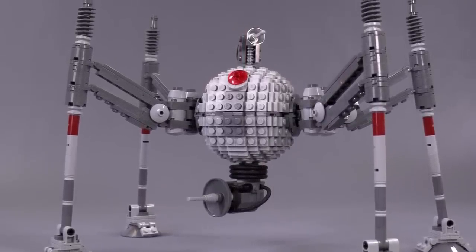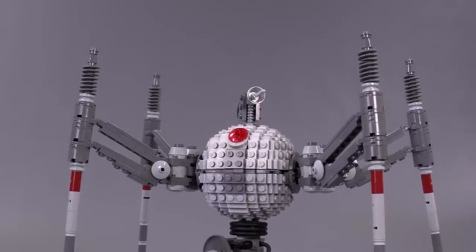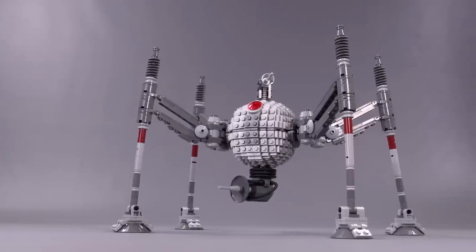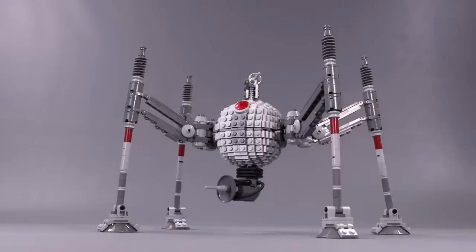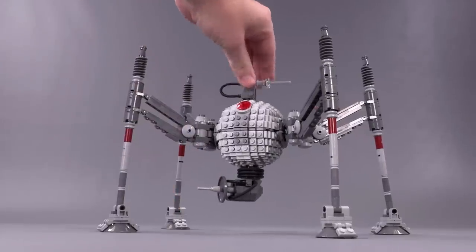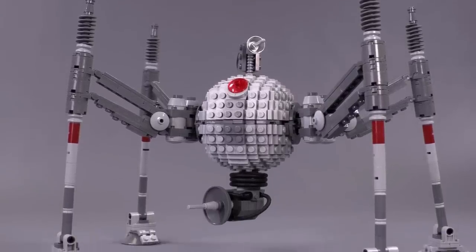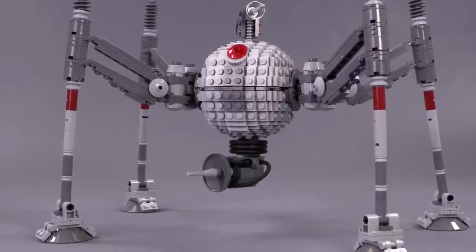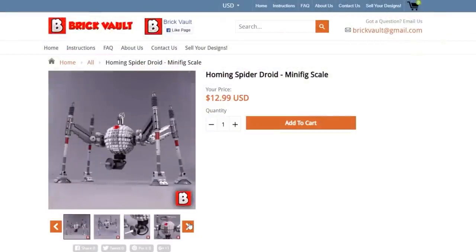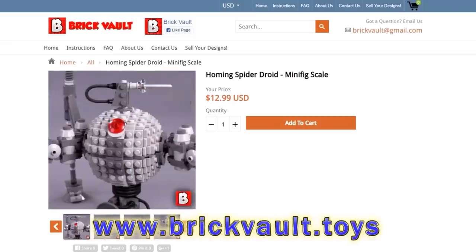First off, there are a couple of new LEGO custom-built models up in the web store for instructions. If you wanted to build the Homing Spider Droid by Nostalgic Bricks — this designer did an excellent job building out the studded sphere-shaped head and accentuating the rather cartoonish features that stick out from the spider droid body. It's super sturdy. Check the link in the description: www.brickvault.toys.